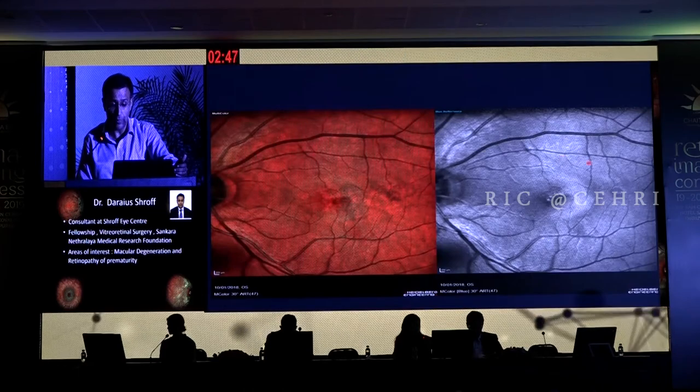Another patient where again you can see the temporal area of hyperreflectance beautifully on blue reflectance. This is another patient where you can see some changes of diabetic retinopathy and microaneurysms — nothing much seen on multicolor — but the blue reflectance shows it all beautifully.